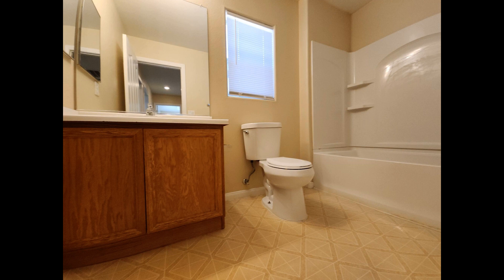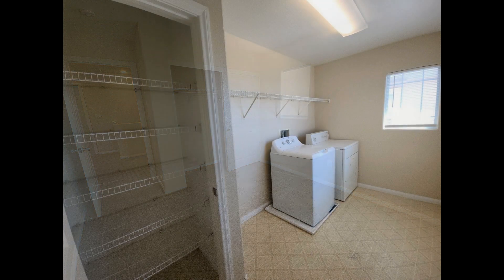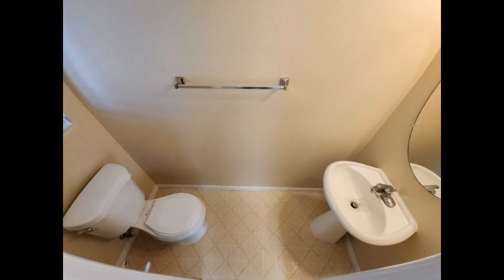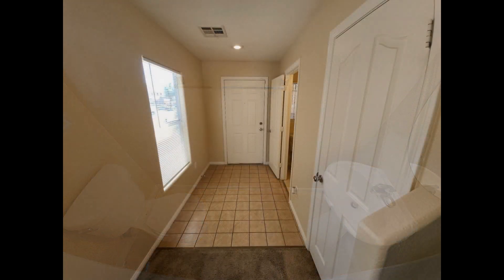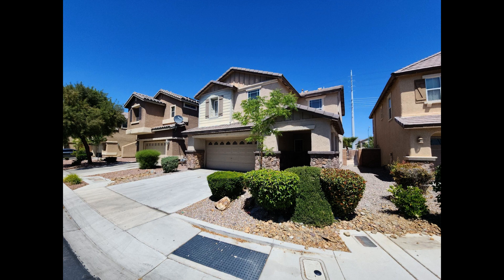If you are interested in this North Las Vegas, Nevada rental property, or want to know what other rentals are available in the area, contact us today. We are ready to help you find your next home. Rent from us and experience living in a professionally managed home. Give us a call now.